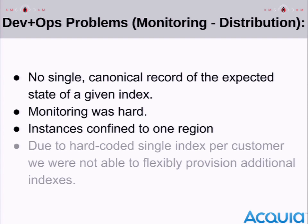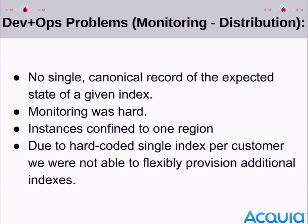Monitoring was hard. Instances were confined to one region, meaning customers had high latency if they tried to use our service. Finally, we had a real friction: we had hard-coded the system so that each customer gets one index. That was great when we started, but as we got more customers and more customers with big sites, they sometimes needed two search indexes for one site or a development index as well as a production one. We didn't have a flexible way to give that to them and had to do more and more painful workarounds.